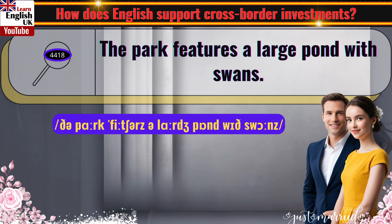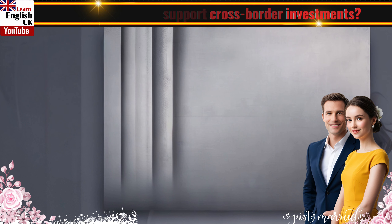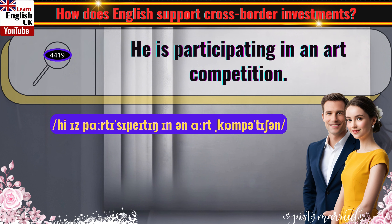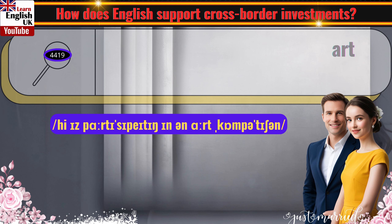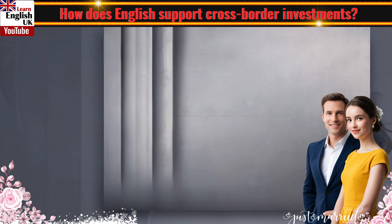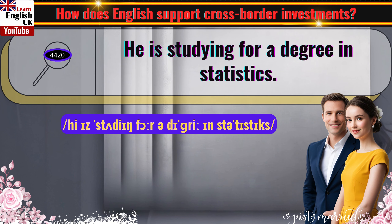The park features a large pond with swans. He is participating in an art competition. He is studying for a degree in statistics.